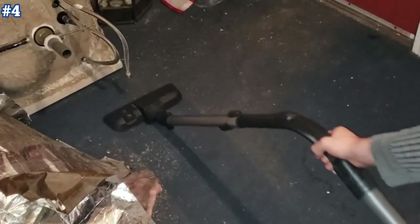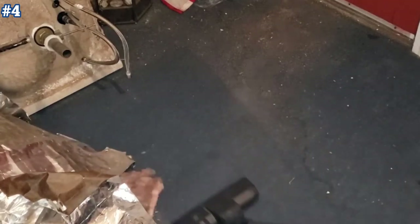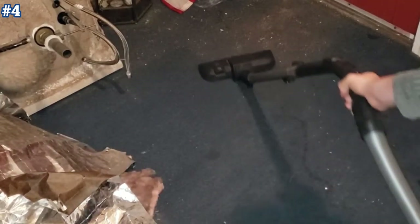However, it doesn't have the longest range, which may be a problem if you're vacuuming a particularly long set of stairs. Still, it's well suited for cleaning all surface types and has great maneuverability.